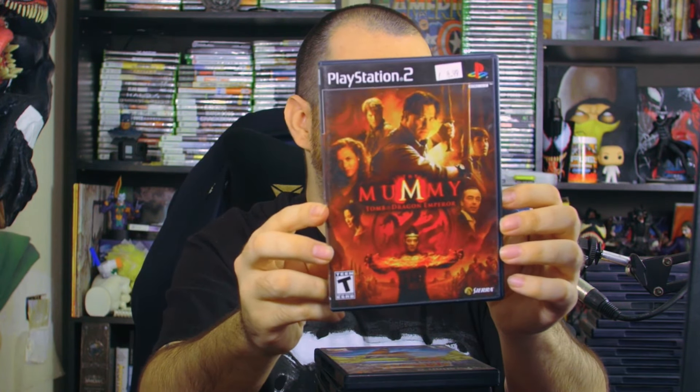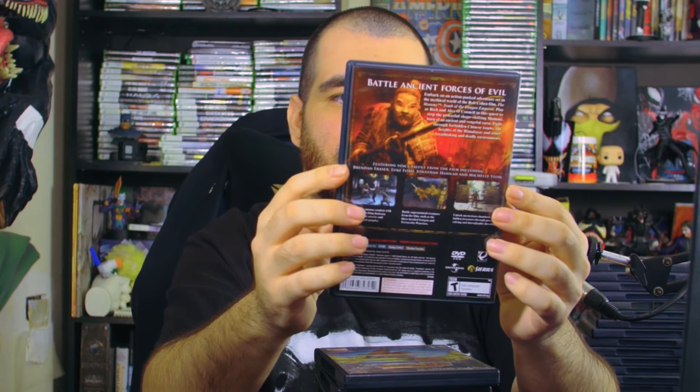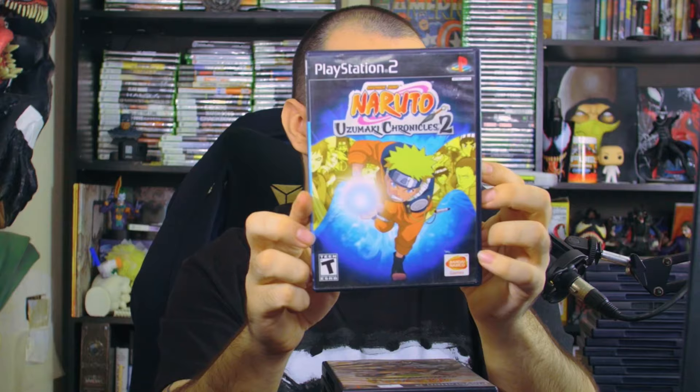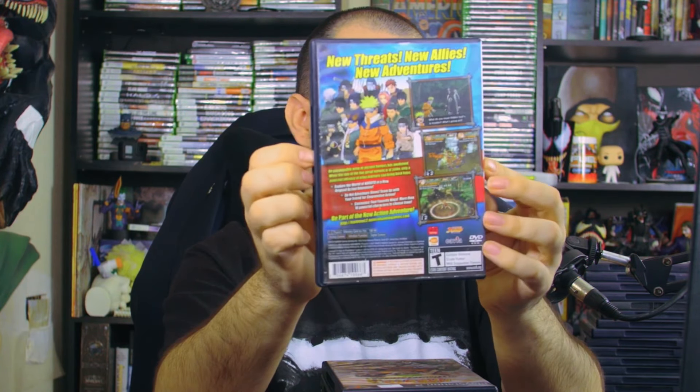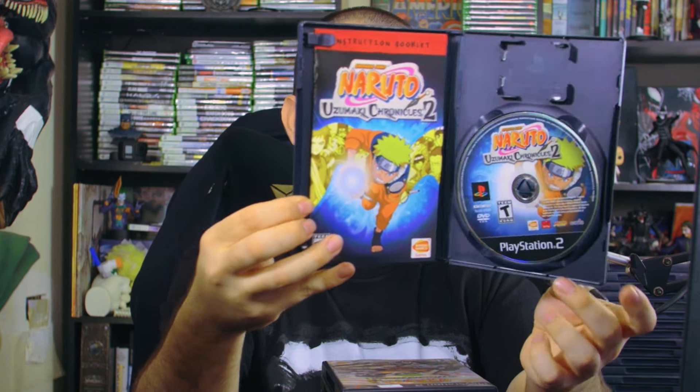Then we get The Mummy: The Tomb of the Dragon Emperor — I haven't seen this one, not sure if it's based on the second movie. It has the interior manual. Next, something I've been binging like crazy — Naruto: Uzumaki Chronicles 2! The back has a whole character selection. Opening it up, there's the interior manual and game disc.